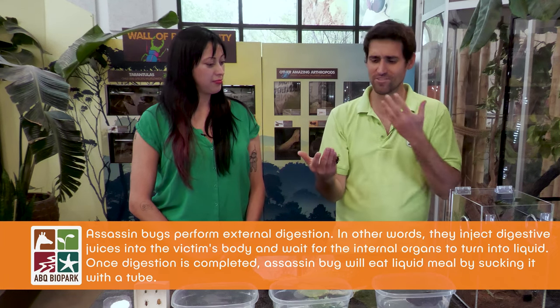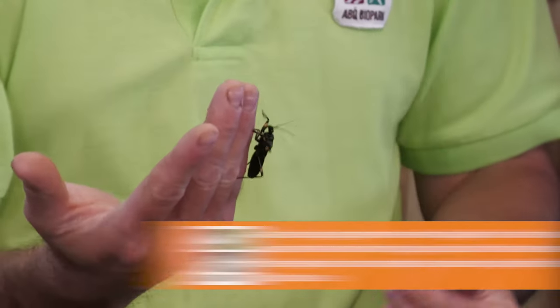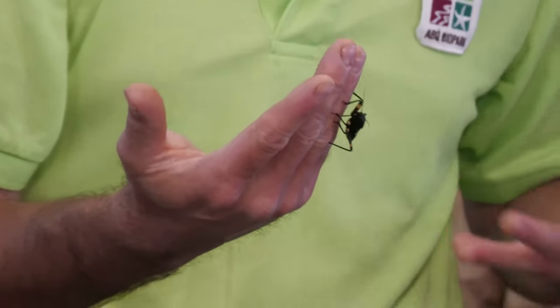That's why a lot of things in this group of True Bugs are called stink bugs. Most True Bugs can produce this, especially in the suborder Heteroptera, which includes assassin bugs, aquatic True Bugs, stink bugs, plant bugs, and squash bugs — there's a lot of them. That's perfect, because I was actually about to ask about stink bugs.